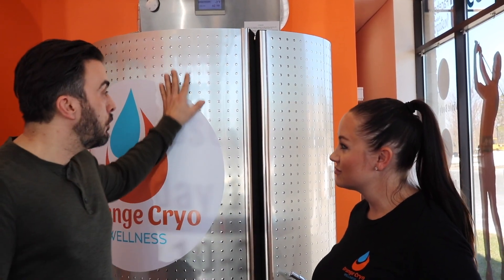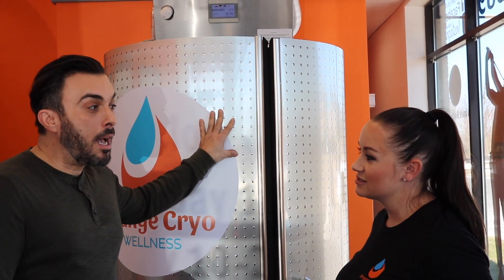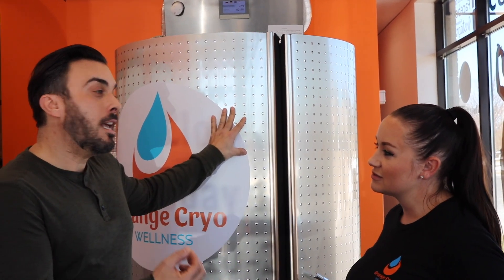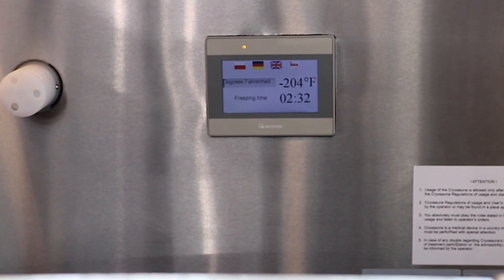I'm here with the owner Sherry. Sherry, what are the amazing benefits of this treatment? This is your main tank. Tell me what it does for the body — you just informed me that the temperature drops to minus 202 degrees. The temperature fluctuates depending on what we put you in at. For new customers we usually start at negative 202 Fahrenheit, and it can fluctuate between negative 202 and negative 215.